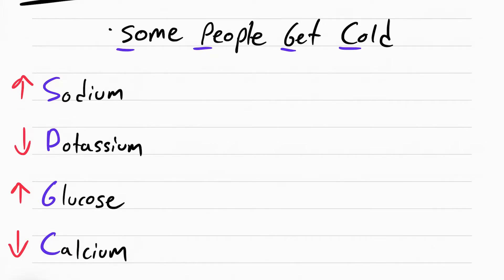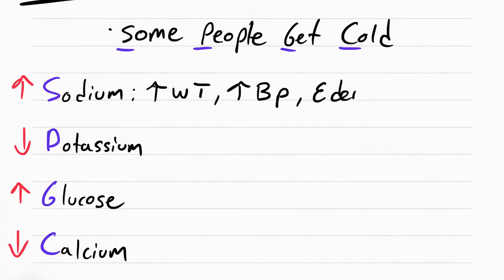When sodium goes up, remember the rule from fundamentals: water follows salt. As sodium levels increase in the body, so does water. The patient is going to have an increase in weight because of the water they're holding on to. Because they're holding on to water, their blood pressure goes up. Fluid can also accumulate in the extremities causing edema.